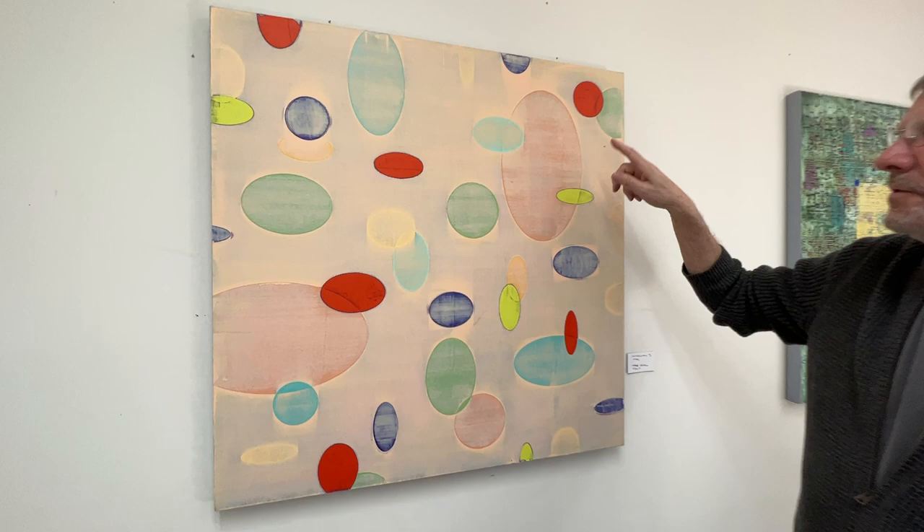This is done with a stencil I cut — or several stencils — and again I squeegee paint through it, kind of like I did with the piano roll. It has many layers; I do some sanding and scraping on it as well.